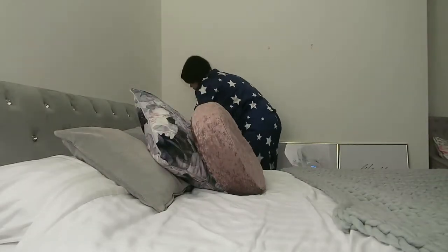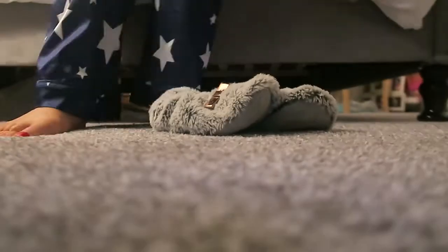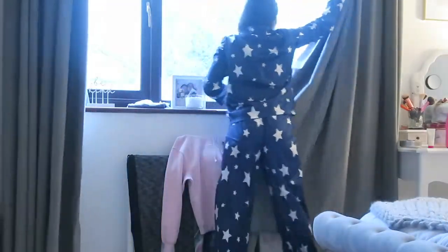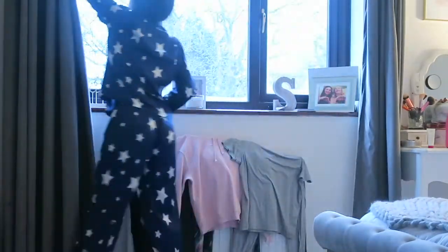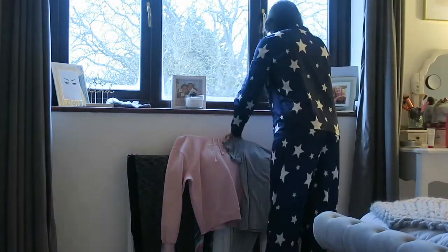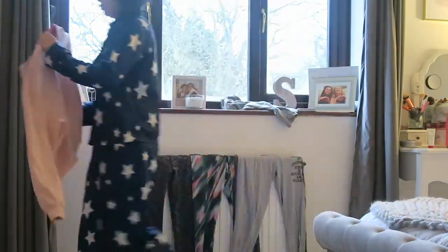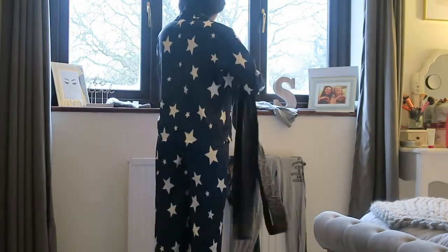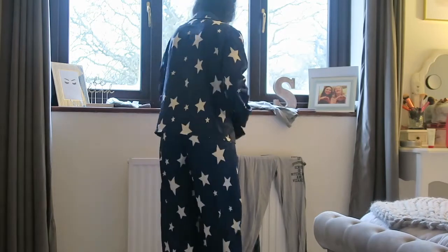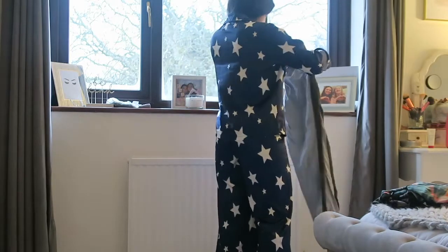I'm just putting things in place. We've recently moved into this house so I don't have anything on the walls yet. Then I put my slippers on, open the curtains so it's brighter, sort out my windowsill because that's where I put all my random stuff, and I sort out my clothes on the radiator and rearrange them.